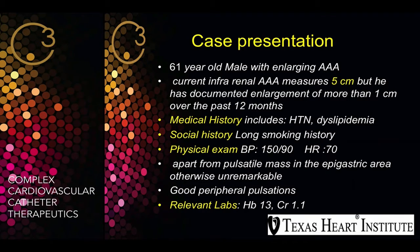His current infrarenal aneurysm was 5 cm, but we documented that his enlargement was more than 1 cm over the past 12 months, which is a criteria for intervention. His medical history includes hypertension, dyslipidemia, and he's a long-term smoker.